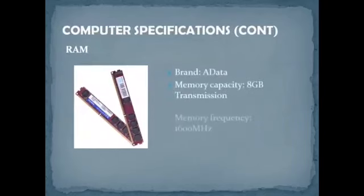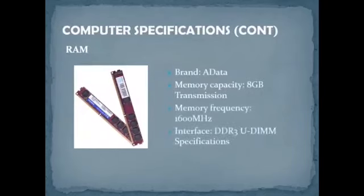For the RAM, our chosen brand is A-Data. The memory capacity is 8GB, the memory frequency is 1600 MHz, and the interface is DDR3 UDIMM specification.